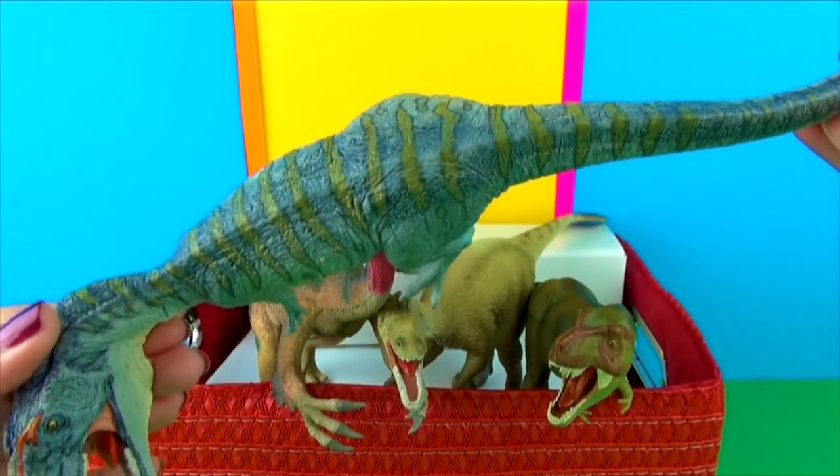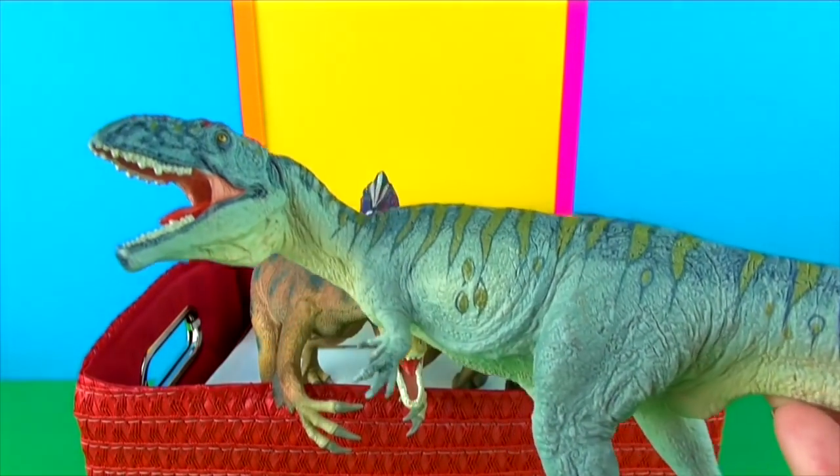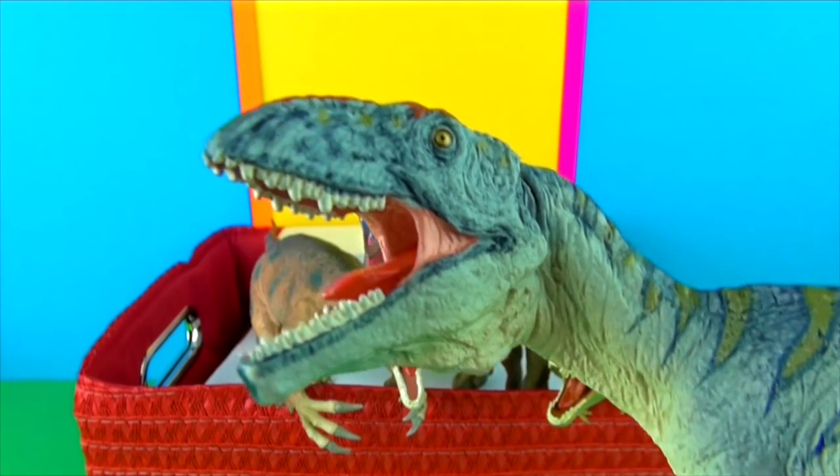I want to talk about the paintwork — look at all that magnificent detail there. And I love those jaws.